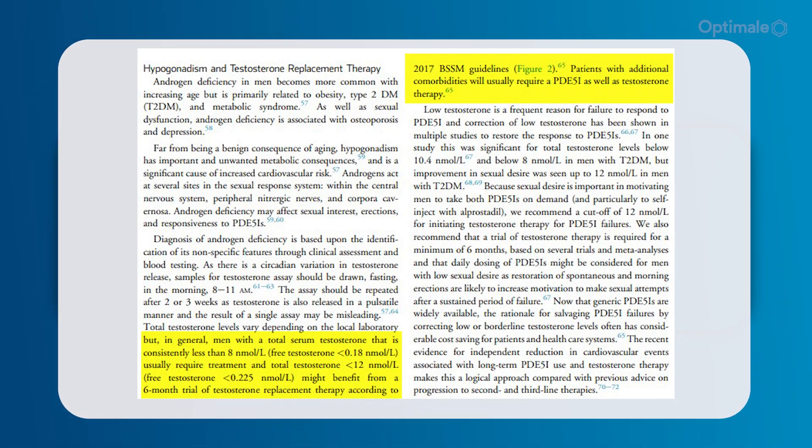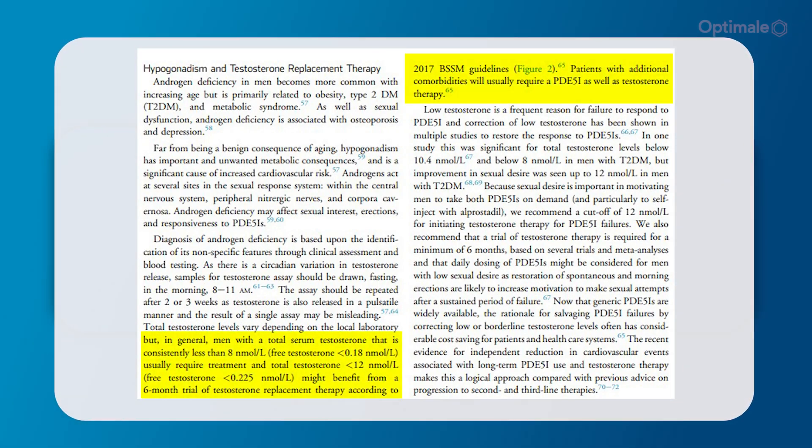These guidelines state that you can treat below 12 nanomoles per litre total testosterone or 0.225 nanomoles per litre free testosterone. There is also research suggesting that if you've previously used a PDE5 inhibitor — such as Viagra (sildenafil) or Cialis (tadalafil) — and it hasn't helped your erectile dysfunction, then testosterone replacement therapy is recommended and may help with that issue.